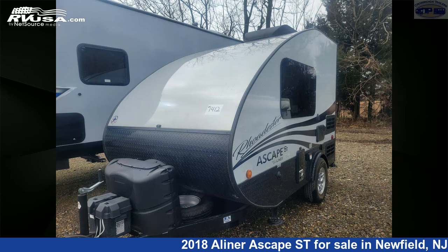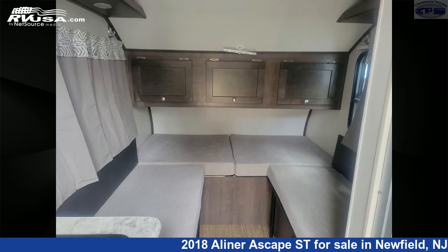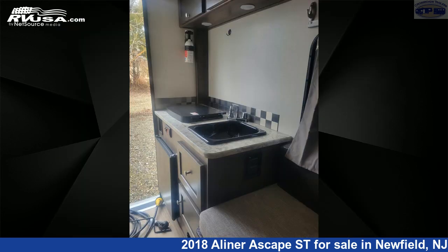This used A-Liner is 13 feet 0 inches in length and features sleeps 2, stovetop burner, leveling jacks, external shower, water heater, air conditioning, spare tire kit, refrigerator, auxiliary battery, and 11 gallons fresh water capacity.